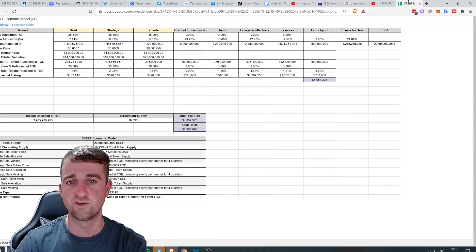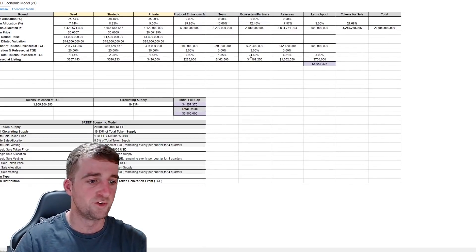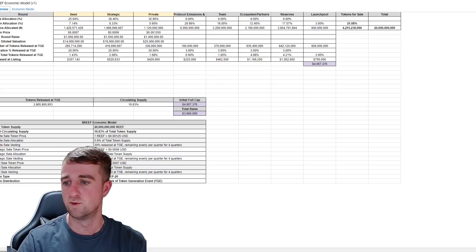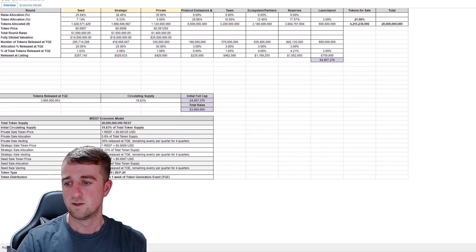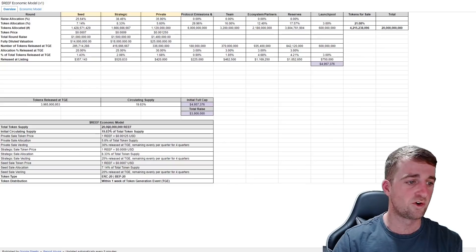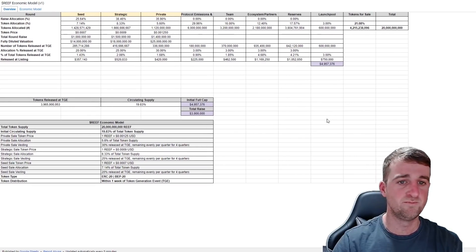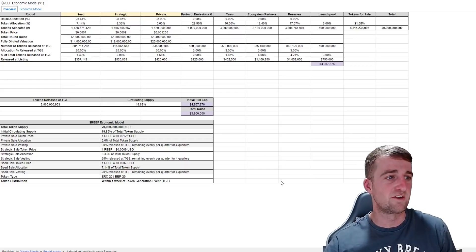The next thing I want to show you is this document here — you may not have seen it before, but this is the Reef economic model. It is worth noting that this is the reef document, and you can see the total supply is 20 billion REEF. The initial circulating supply is just shy of 20% of the total supply. I will drop this link in the description of this video so you can see exactly what went on.